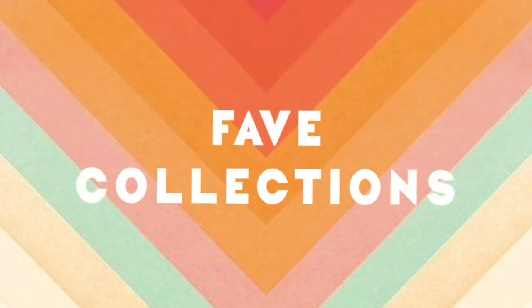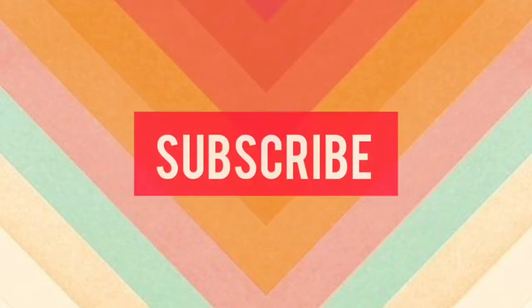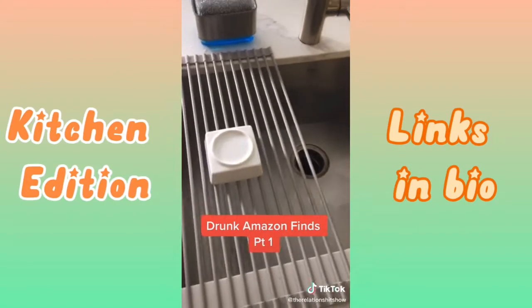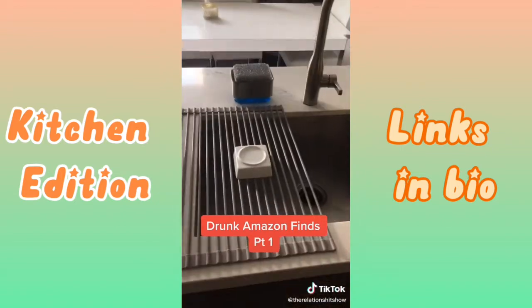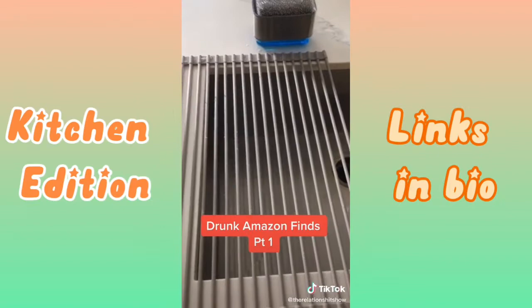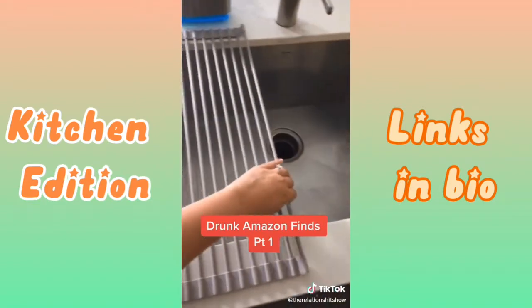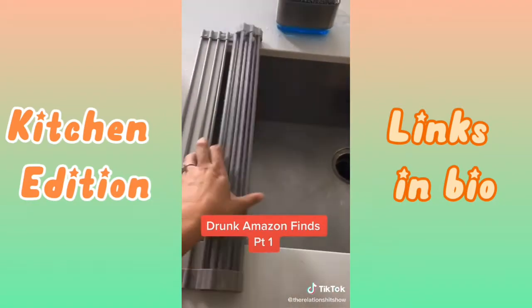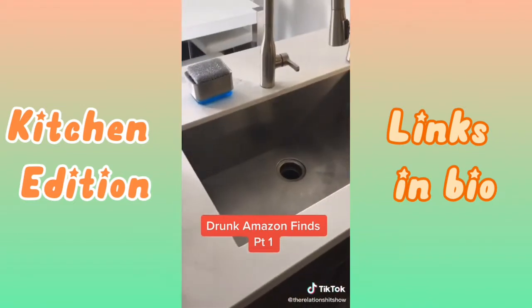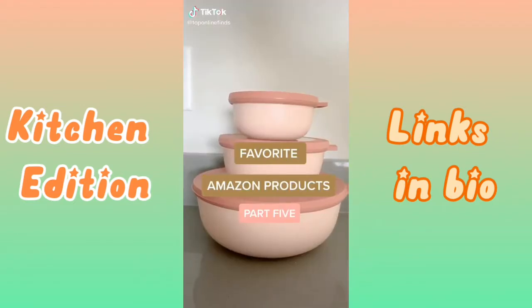One, two, three, let's go! This drains into the sink, saves you counter space, and it's covered in silicone so it doesn't damage your counters or dishes. If you don't want it, roll it away — it can go in the dishwasher. Boom. Full sink again. Favorite Amazon products, part five.